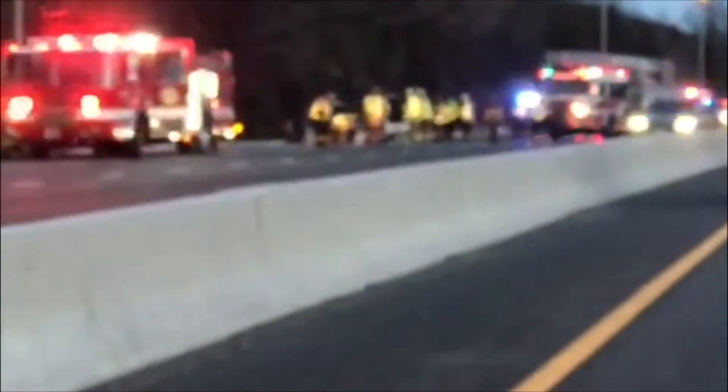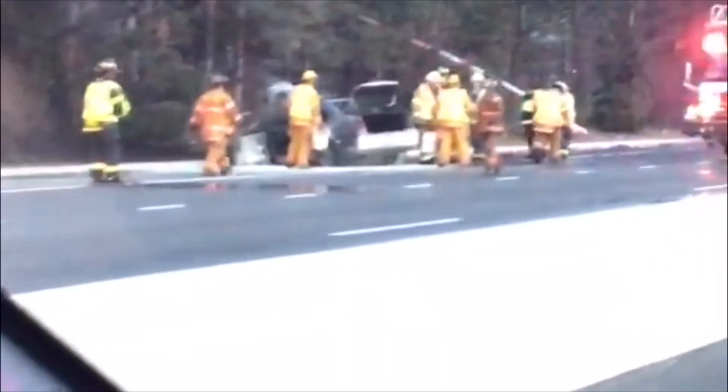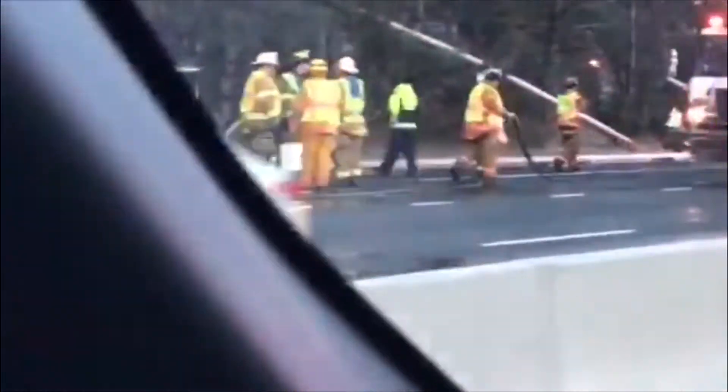Oh boy, that's not good. I can smell the fire. That's not good at all. Oh my gosh, wow — that's pretty bad.